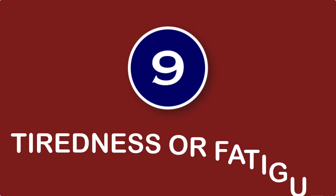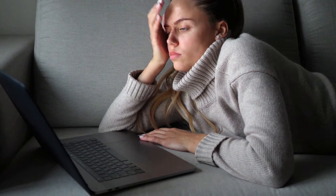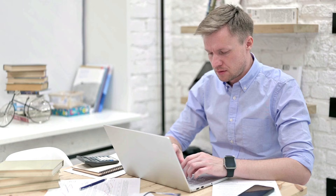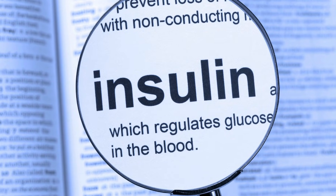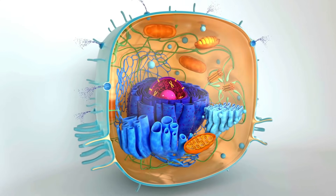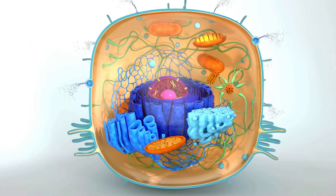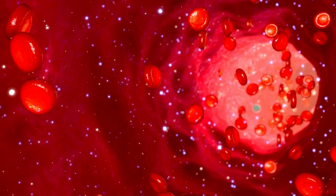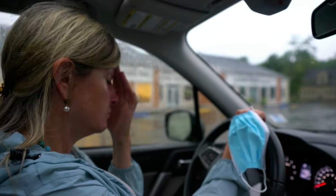Number nine: tiredness or fatigue. Being fatigued is often one of the first signs of low potassium levels. Low potassium levels are associated with a decrease in insulin production. Insulin acts as the key to unlocking the doors to the body's cells where glucose can be used to produce energy. Low insulin levels result in more glucose circulating in the blood rather than being utilized by the cells to produce energy, and the result is a feeling of tiredness or fatigue.